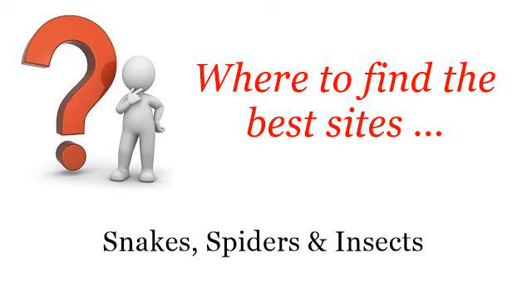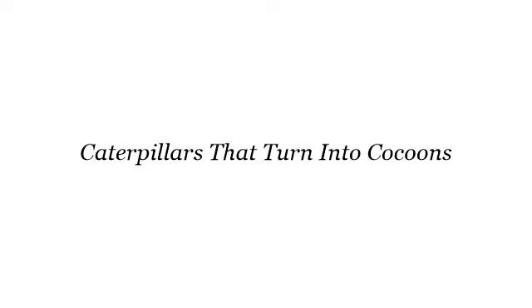Where to find the best sites? Snakes, spiders and insects. Hi. Here you will find where to solve your questions about caterpillars that turn into cocoons. These selected resources on the web might help you.